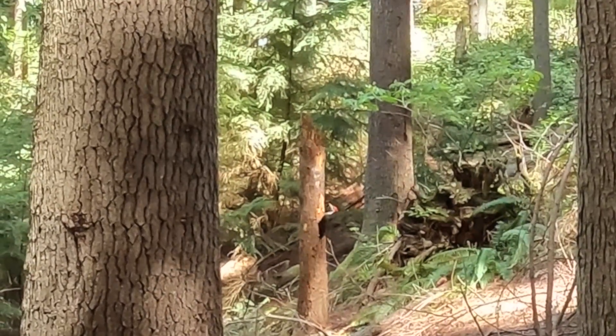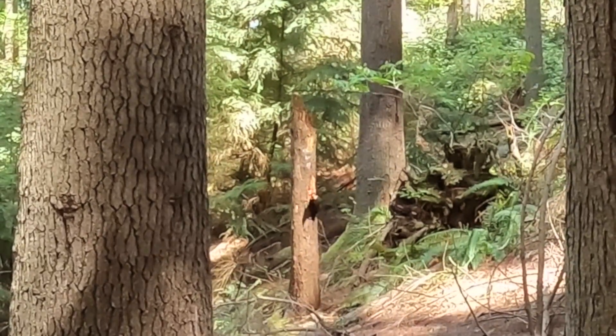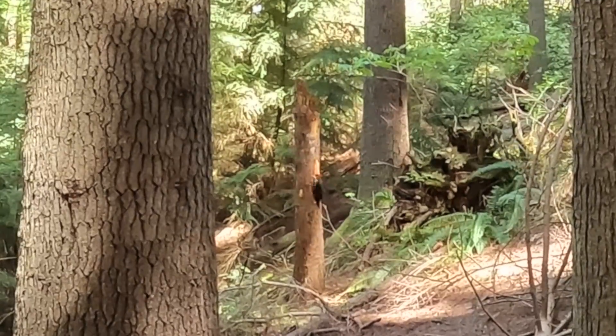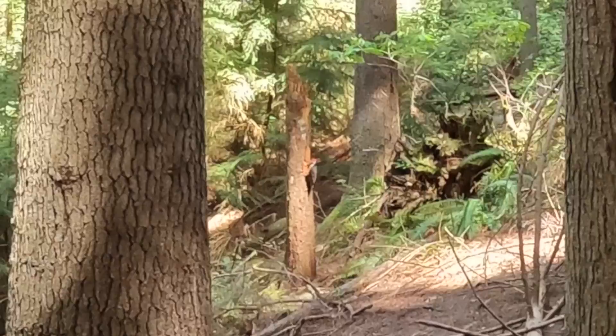They'll also roost in cavities, which means they're hanging out there for a good part of the year when they're not laying eggs. And these are the ones — I saw my Pileated Woodpecker. Well, if you don't know who the Pileated Woodpecker is, I'm dating myself. But they're very loud.